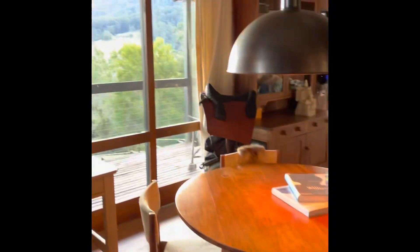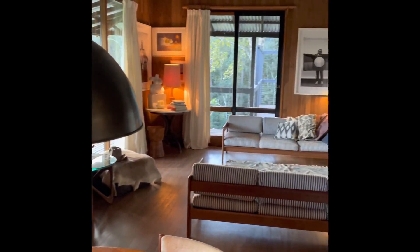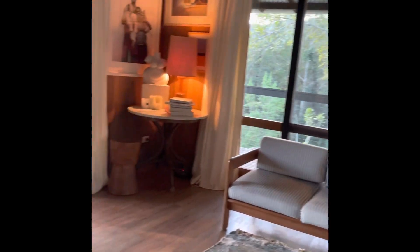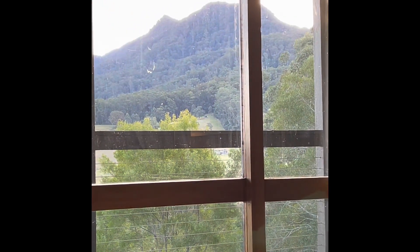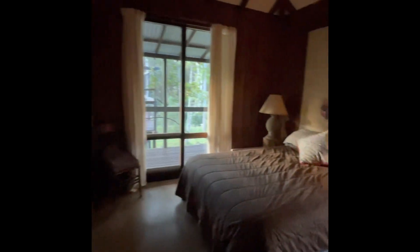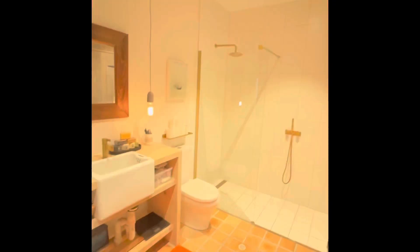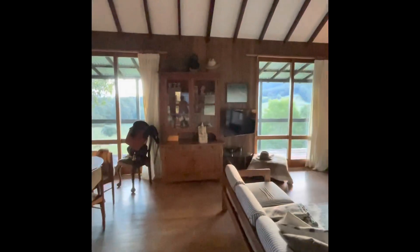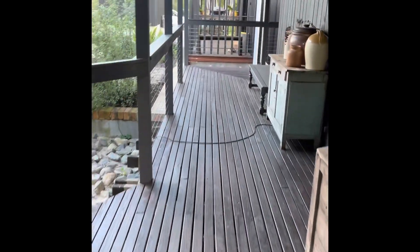Everything else was built around this, so it's mid-century modern. Nice timber paneling, work area, high ceilings, fireplace — good view there. Coming back out to the main bedroom, access to the veranda, and through to the bathroom, which is again completely renovated. Storage.